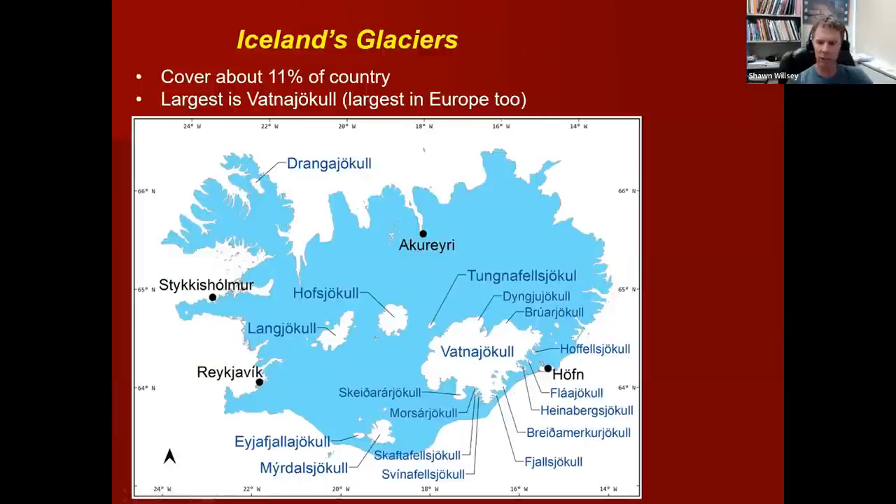Let's wrap up our presentation by looking at glaciers in a little more detail. Glaciers once were much more prolific across Iceland — in fact, they covered the entire country. Today, currently about 10 to 11% of the land is covered in ice. The largest one is Vatnajökull, a large ice cap that feeds a lot of little outlet glaciers or tongue glaciers that come down some of these valleys. There are maybe about five large glaciers in Iceland and then a few other small ones, which gives you an idea of the current extent of ice in Iceland.